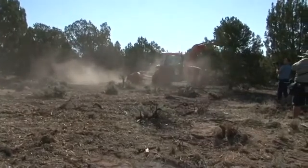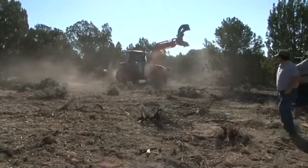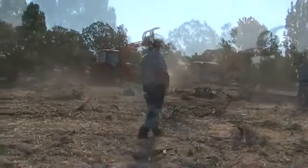This is considered an invasive species here, so it's best to eradicate it both for wildlife habitat and for fuels reduction for fire prevention.